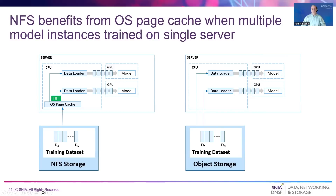Another consideration between NFS and S3 are the benefits of the OS page cache when training multiple models within a single server. In this case, the individual model instances may all read the same training data. When the training data is accessed over NFS, the OS page cache may satisfy duplicate IO requests from the different models and avoid extra storage read accesses. Because S3 bypasses the OS page cache, there is no server-side caching and duplicate read IOs may be sent to storage, thus increasing storage read performance requirements. This example shows that the storage protocol used to read training data is another important consideration when choosing AI storage solutions.